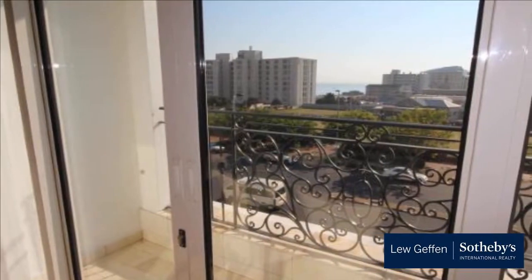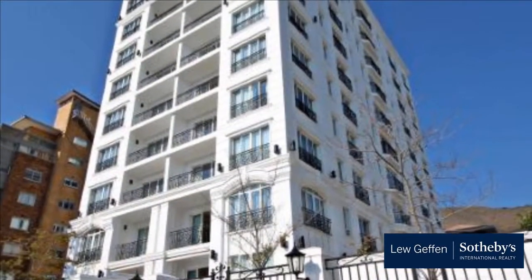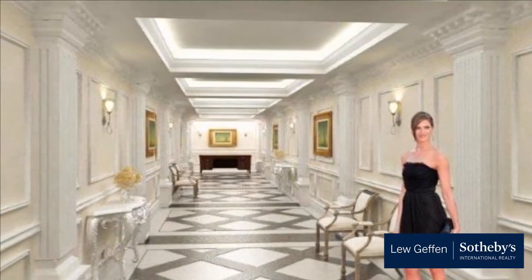Complete with two parking bays. The building offers 24-hour security, communal swimming pool, gym, cinema room, as well as braai area. Walking distance to restaurants, shops and supermarkets.